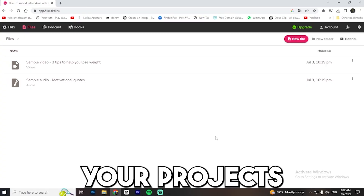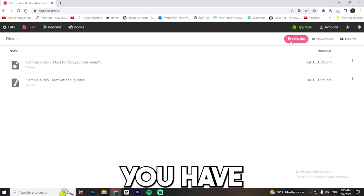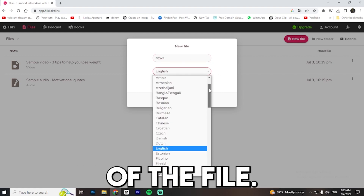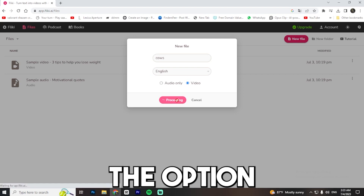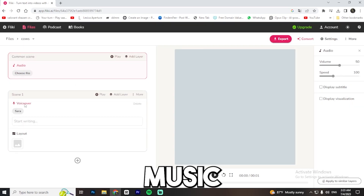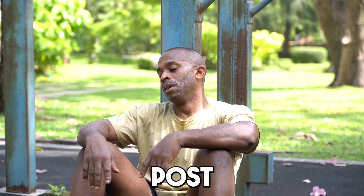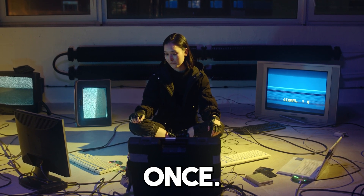Once you sign up, you will see a screen where all your projects are saved. Look for the new file option in the top right corner and click on it. Here you have a few choices to make. First, give your file a name — you can choose any name you like. Next, you can change the language of the file; there are more than 75 languages to choose from. After that, select the option for video and click on create. On the left side, you can manually add the script and music and change the voice actor. You can also add footage, but that's not our focus here.